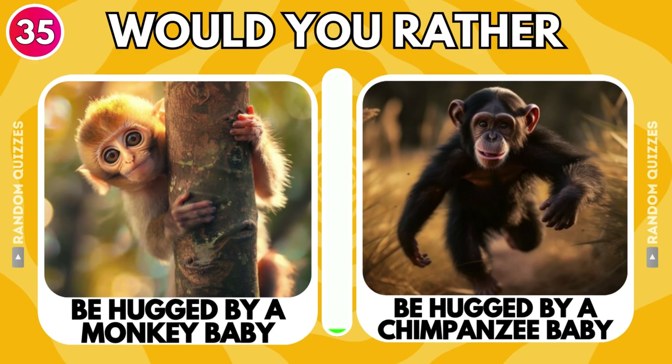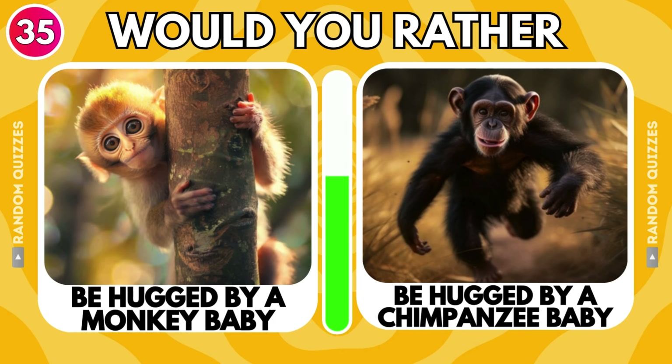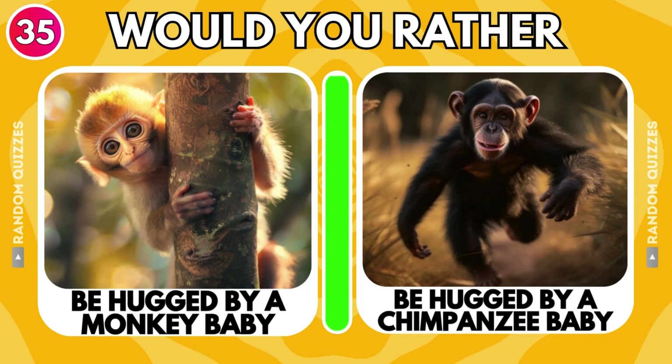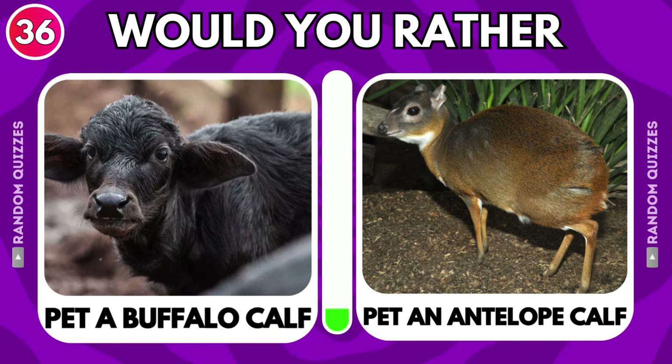Be hugged by a monkey baby or be hugged by a chimpanzee baby? Pet a buffalo calf or pet an antelope calf?